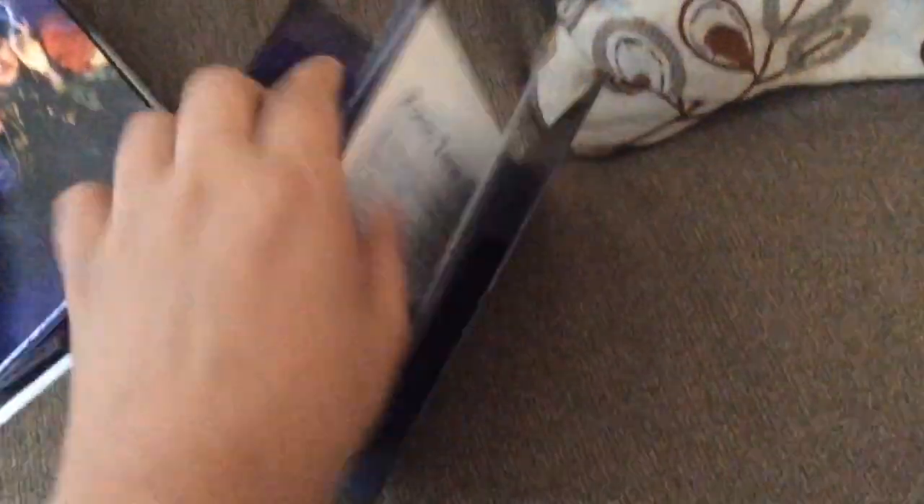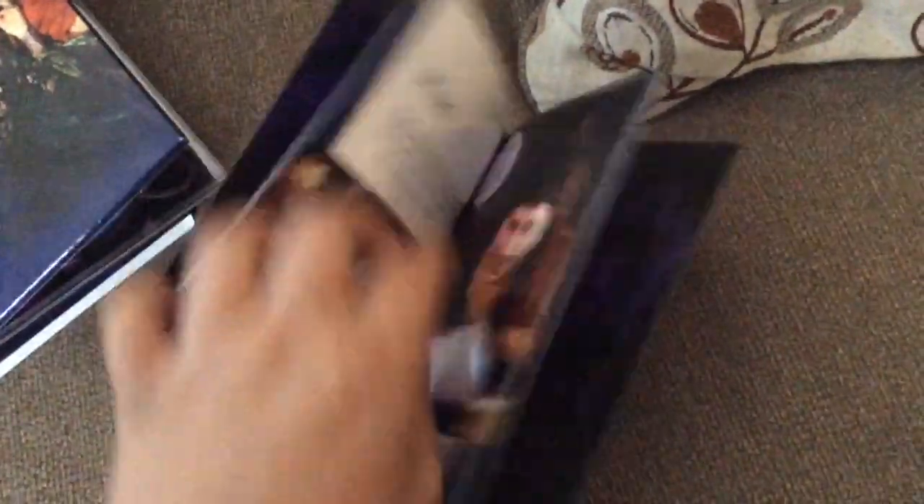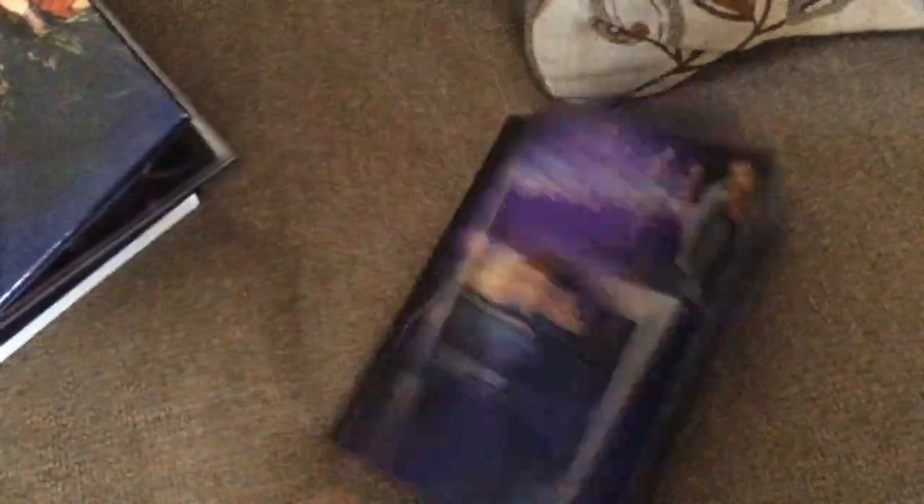The gallery book tells you a little bit of trivia and has behind-the-scenes photos of the making of Hocus Pocus. And then this is the back of it.